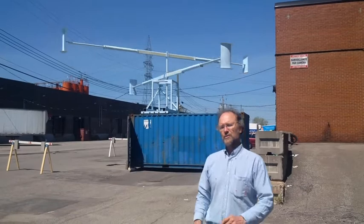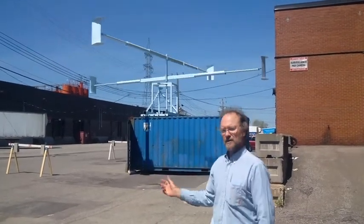Welcome to the WinDo workshop. We have here the intermediate wind turbine, a vertical axis wind turbine, and this one here is five kilowatts.